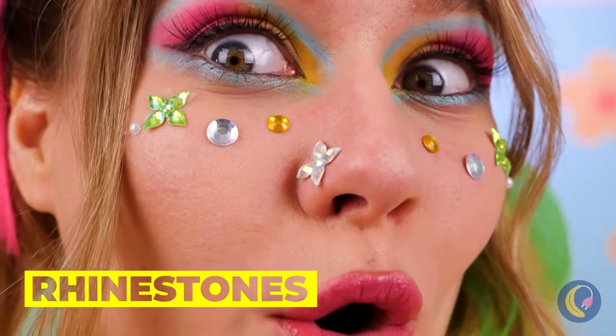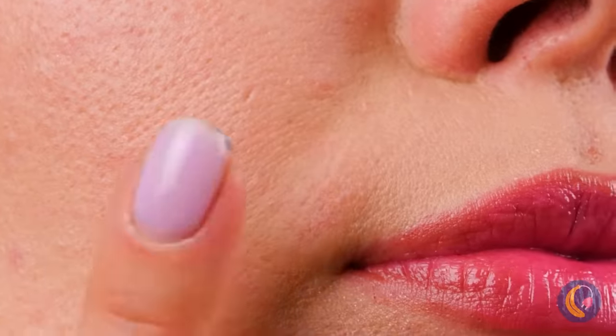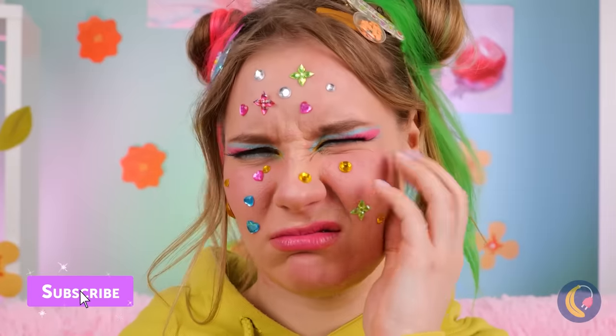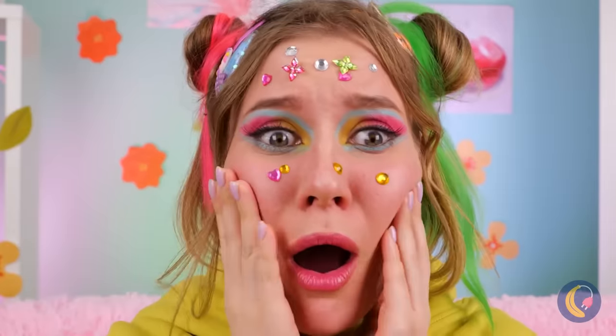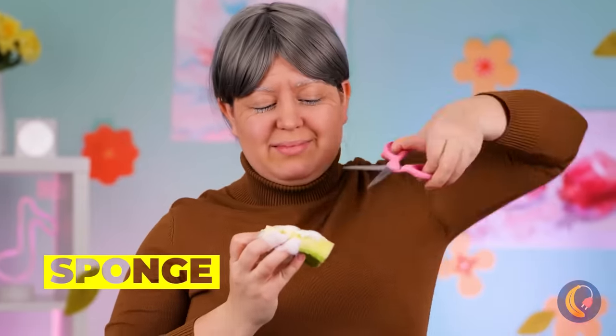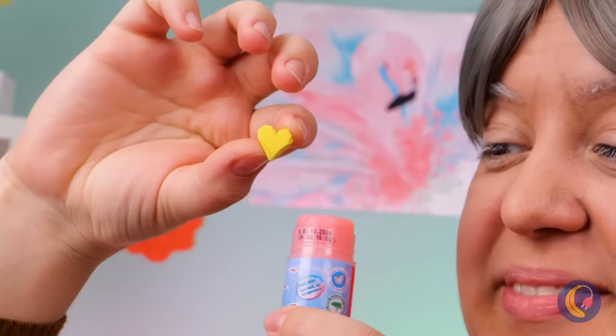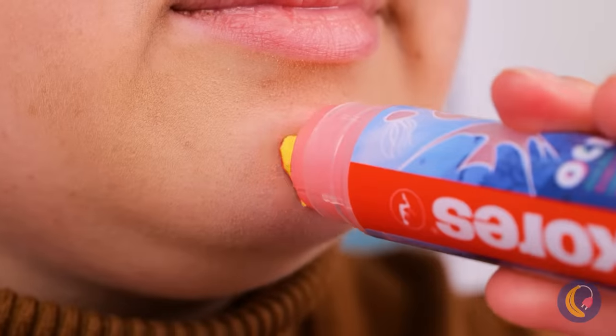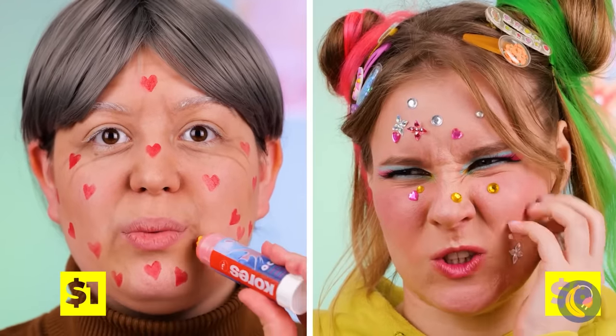Rhinestones — they're not just for costume jewelry. They can give your face a little sparkle and shine. Just try not to immediately scratch it all off. Here's an idea: cut a sponge into a shape, add makeup, and it's a cute little stamp. Just don't go nuts or it'll look like chicken pox.